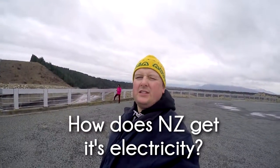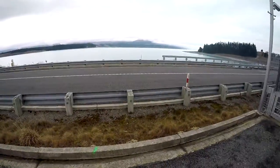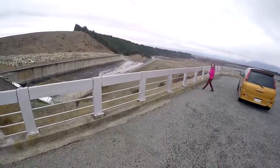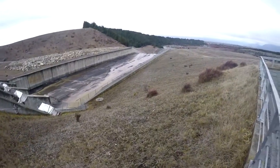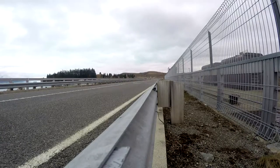How does New Zealand get its electricity? On one side there's the lake, and on the other side there's the dam — the turbines, the spillway, and down there the river. In other words, New Zealand gets a lot of its electricity from hydroelectric power.